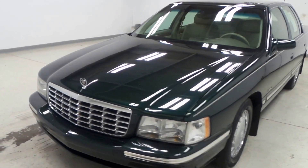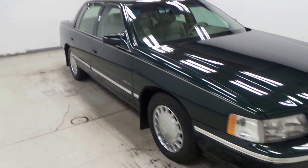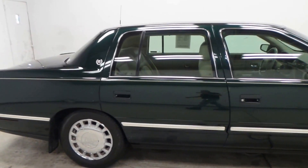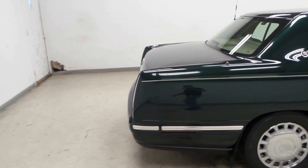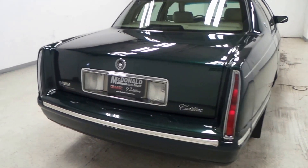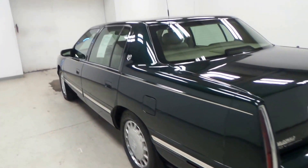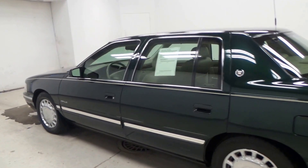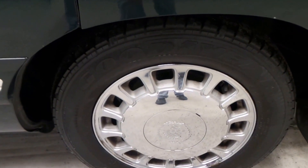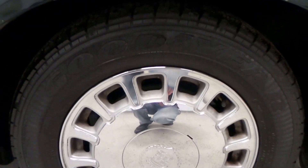All right, we have a 1999 Cadillac DeVille right here in wonderful condition for being 17 years old. It's got a 32-valve North Star engine in it — these things are awesome, they're good in the winter as far as that goes. Famous Cadillac.